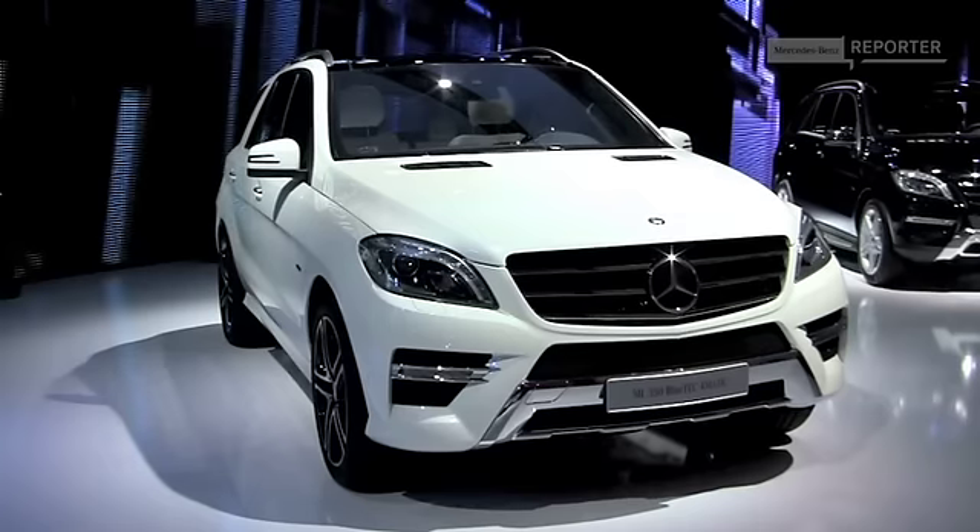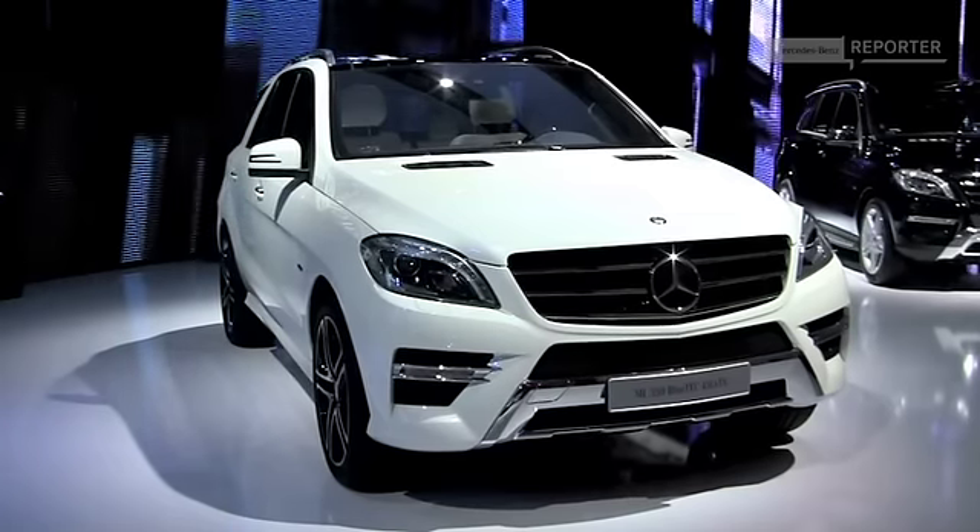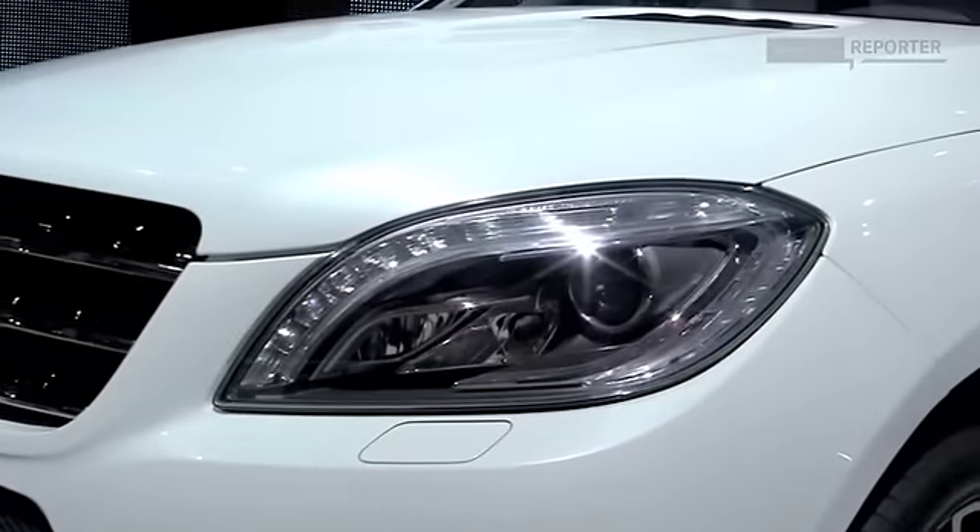With the new M-Class, we make a very contemporary statement. This car has really grown up, not even in size, more in presence. The front is much higher. We have this new signature LED front lights.